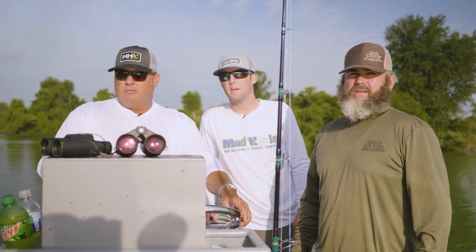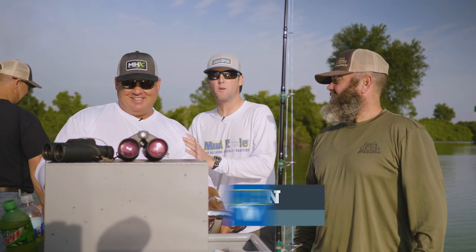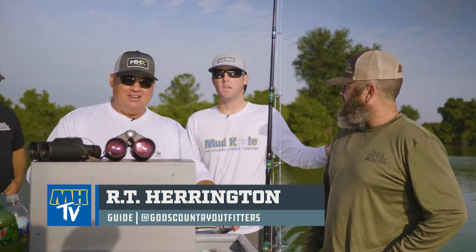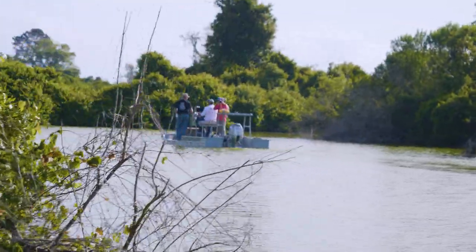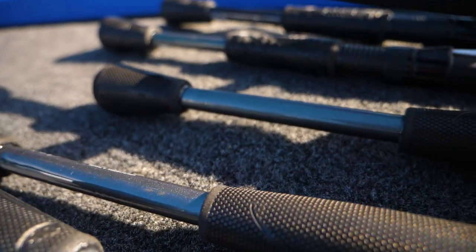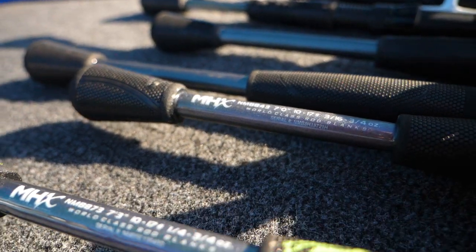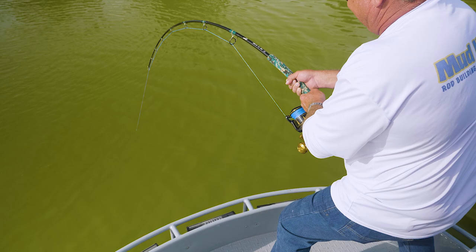Alright guys, we are out here today with the Mud Hole crew, and we got none other than the Big Show here with us, and we got RT. We're out on some private property doing a little gator hunting. I have made over 250 bass rods, but this is the first time ever making a gator rod. I've come out here with RT at God's Country Outfitters before.